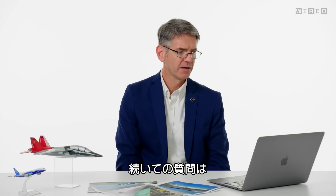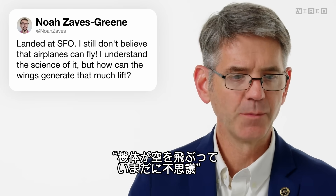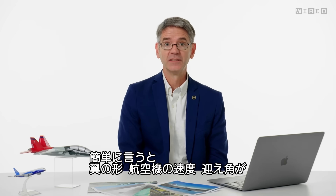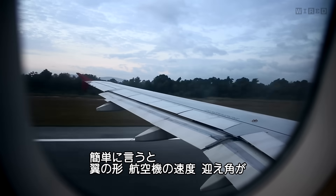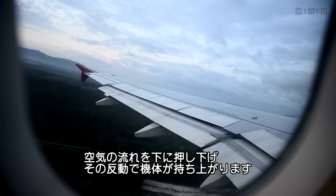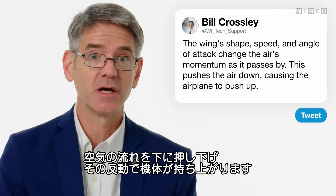Noah Zavs asks, I still don't believe that airplanes can fly. I understand the science of it, but how can the wings generate that much lift? The simple answer is the shape of the wing, the speed of the airplane, and the angle of attack of the wing change the momentum of the air going past the airplane. It pushes down on the air and the airplane pushes up.